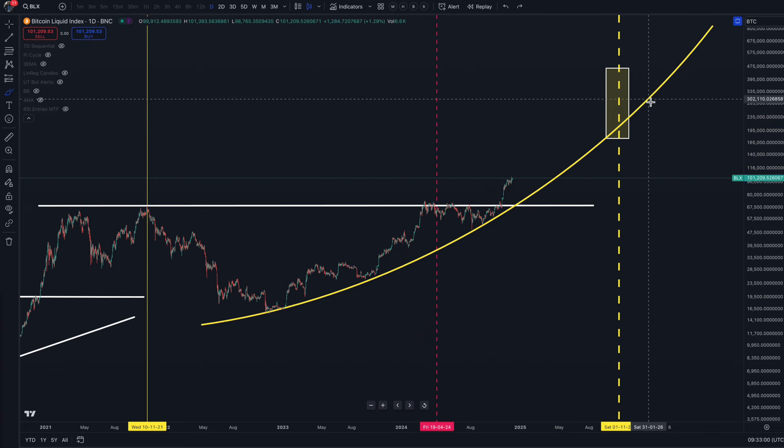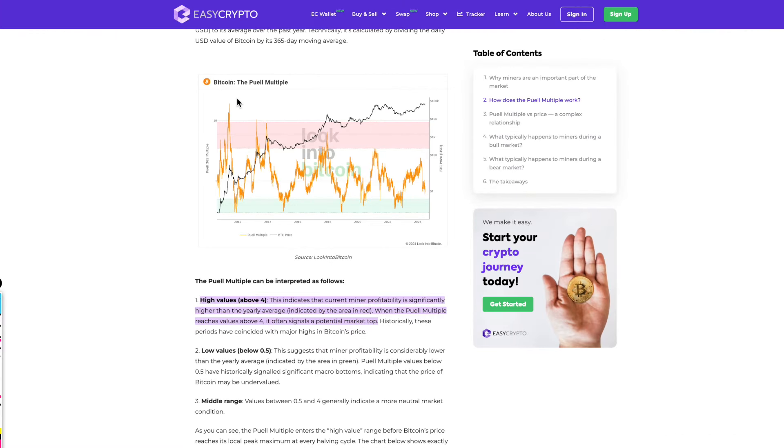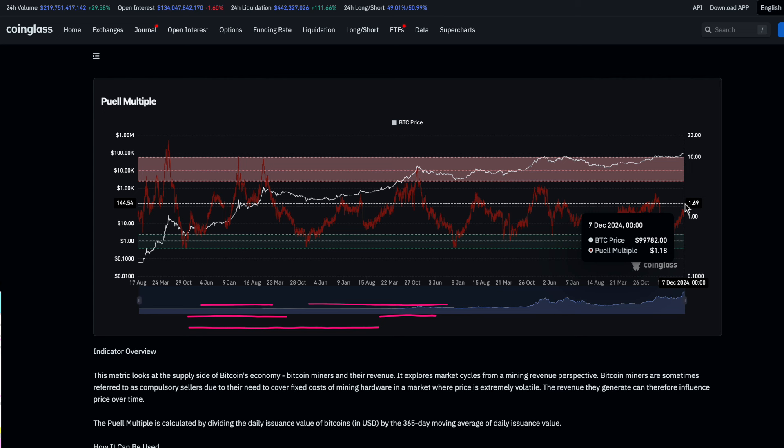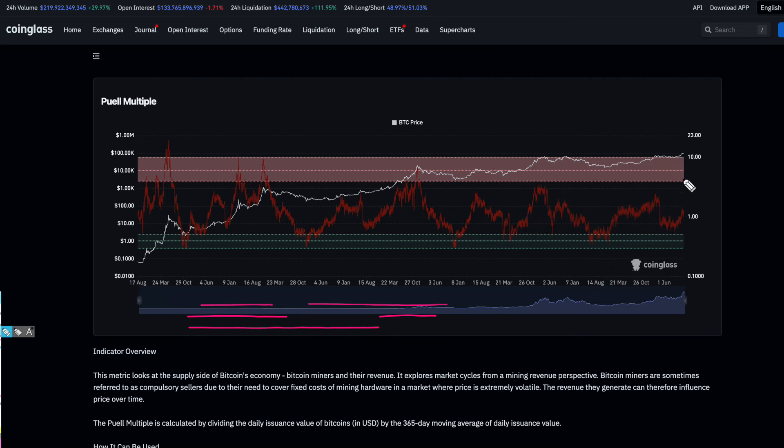If you use this parabola in conjunction with our indicators — and one of them I'm going to show you today is the Puel Multiple. What we need is values above four, because this indicates that the current miner profitability is significantly higher than the yearly average, and when the Puel Multiple reaches values above four it often signals a potential market top. We can see that on the 7th of December, the Puel Multiple is only at 1.18, and the multiple of four is around about here. So according to this particular indicator, we're not actually anywhere near the top of the bull market.